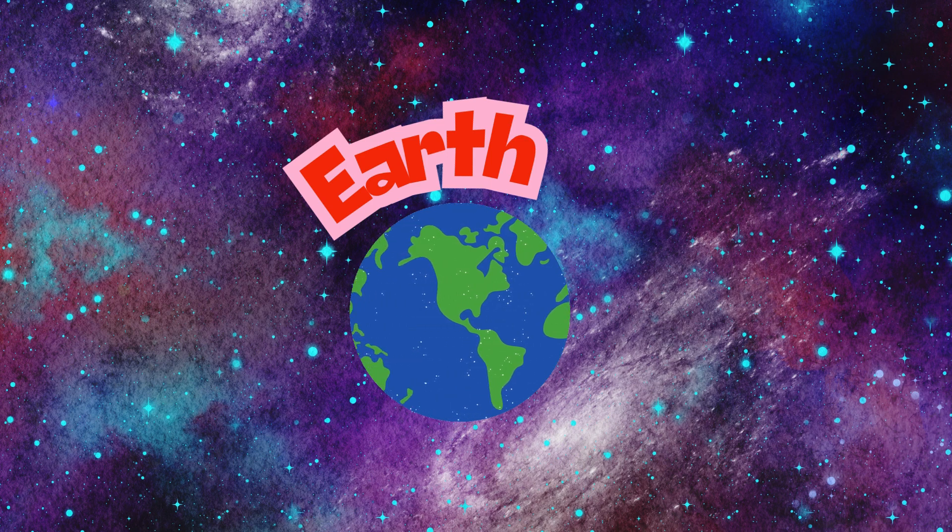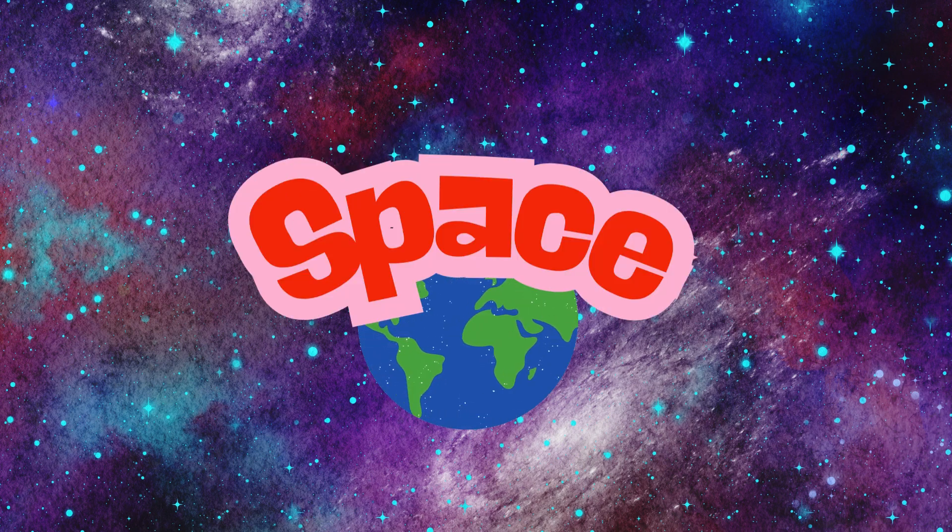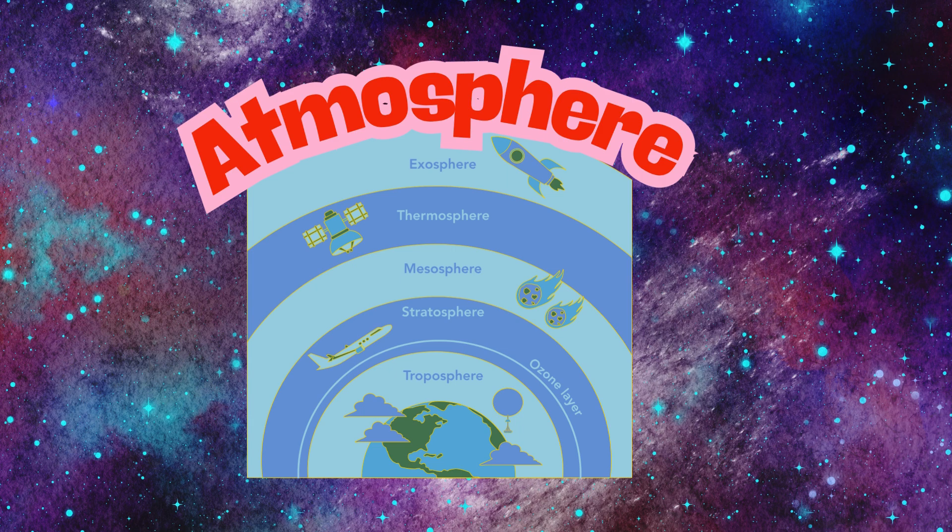Earth is a planet. It is located in space. The first layer of the Earth is the atmosphere. The atmosphere is very important to Earth. It provides air to breathe, it protects us from solar heat, and it has a big role in the water cycle.